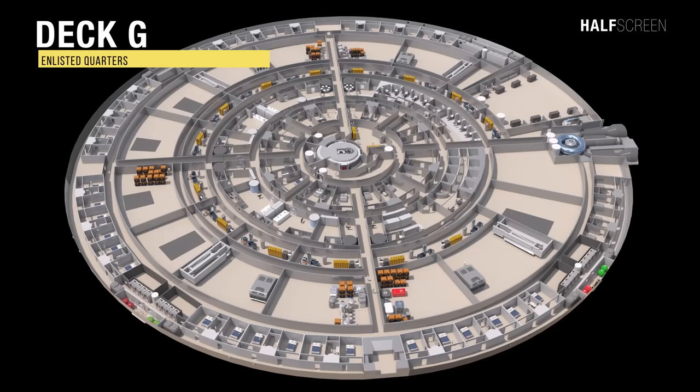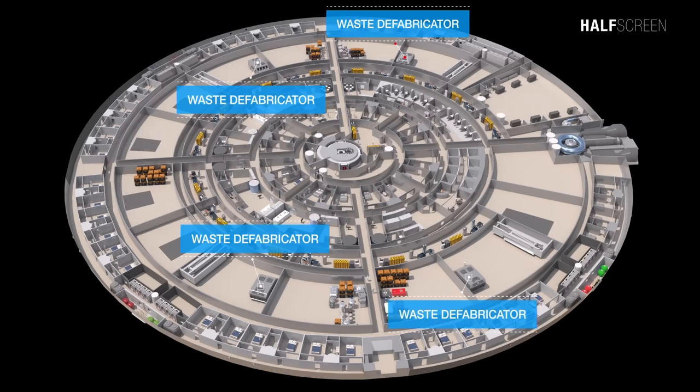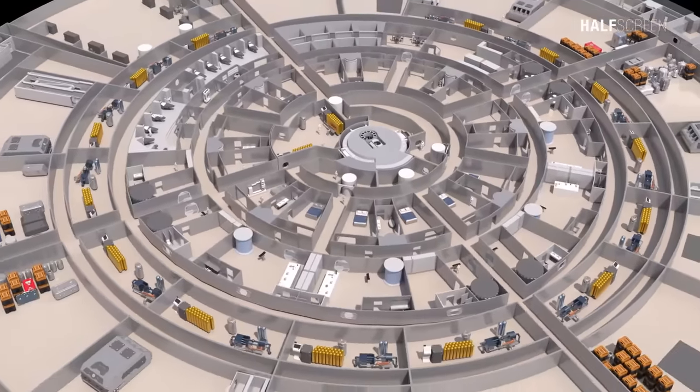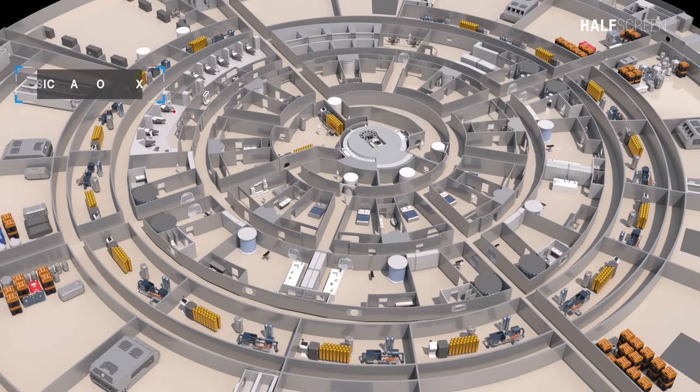Deck G has only half the living space of deck F due to the shape of the lower service area of the primary hull. The outer ring has six junior officers' quarters and 40 enlisted quarters, as well as the lower half of the recreational deck. The low clearance ring has four organic defabricators, which collect waste from the downstream plumbing network and recycle the waste. At the very center is the command intelligence center, which includes the auxiliary bridge and independent life support system. The inner ring has 16 junior officers' quarters and five six-person personnel transporter rooms, plus four labs including the biophysics, biochemistry, anthropology, and chemistry labs. Also here is the sick bay complex and the security complex, which includes the assault transporter room.